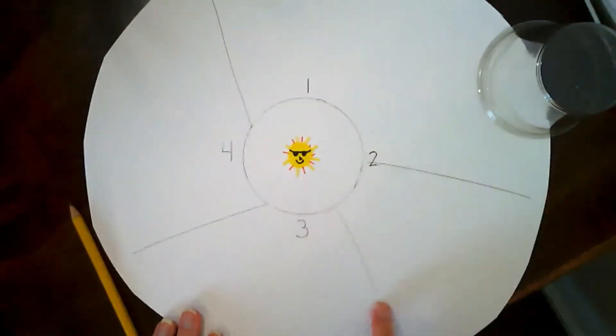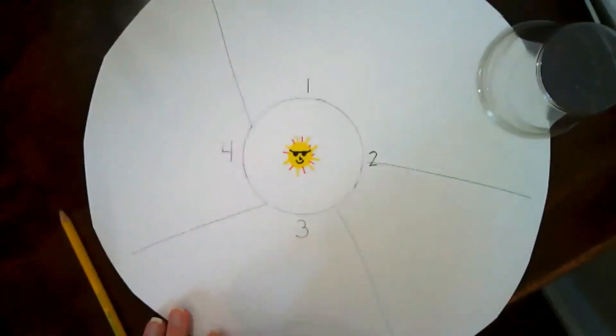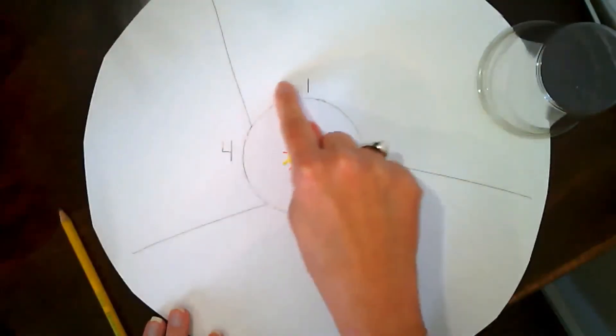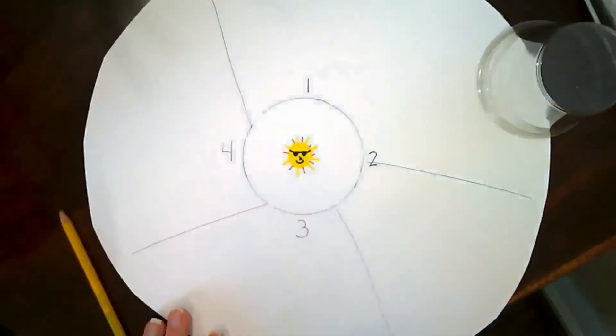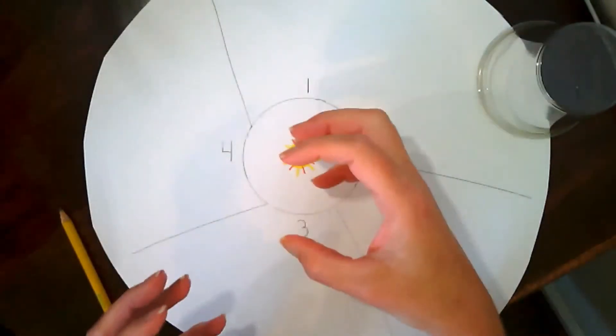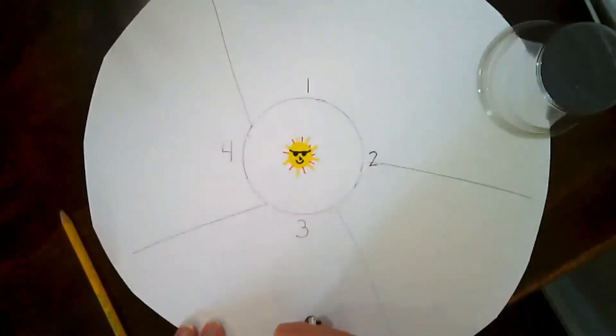So without gravity — without centripetal force — our planets would just go out and float through space. Because remember, inertia is what keeps them going, but gravity is what keeps them from going out. The mass of the planets and the mass of the sun have a gravitational force, and lucky for us, that's what keeps us here.